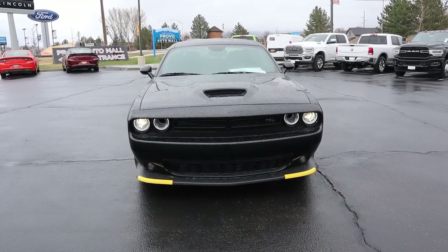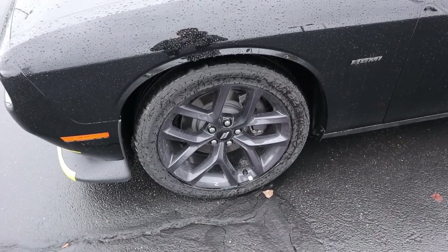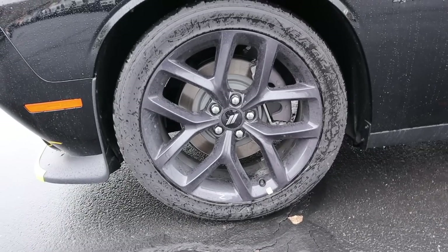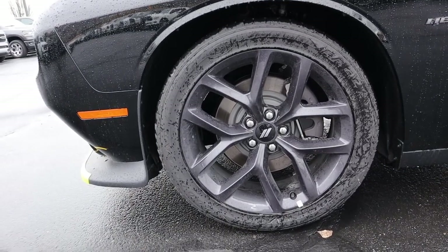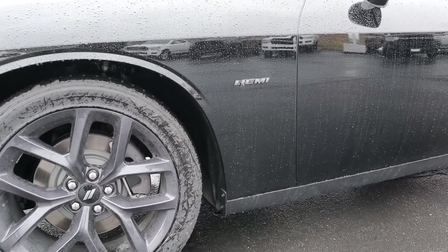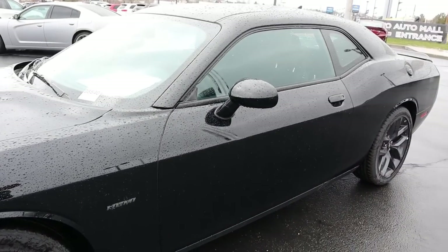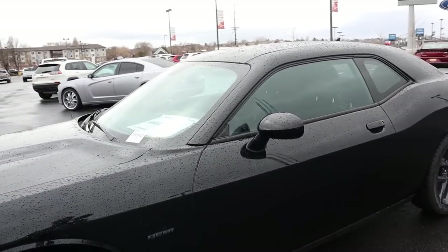Coming to the side, we've got 245-millimeter tires on 20-inch rims in a dark gray color — very similar to a granite crystal finish. We do get the little HEMI badging on the side, and the mirrors are body-color matched to the rest of the car. Here's your full side angle on the Challenger R/T.